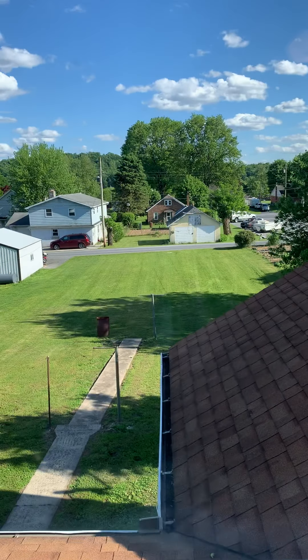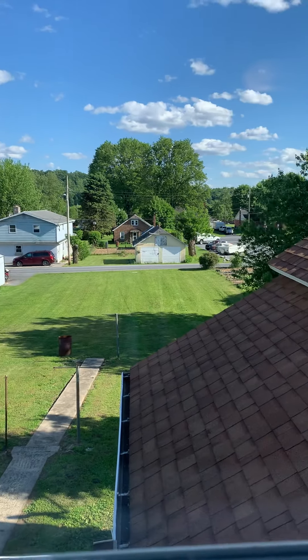Nice view of the backyard, which my landlord offered to mow for me next week, which I thought was really nice.